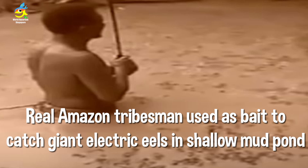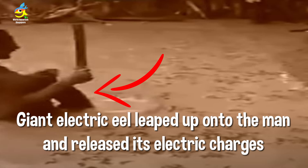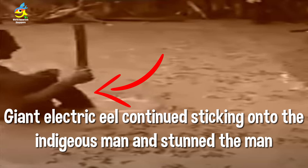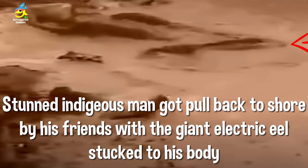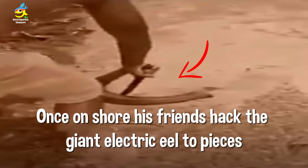A real Amazon tribesman was used as human bait to catch a giant electric eel in a muddy pond. The eel stuck onto the man, who was a stunt performer, and his friends pulled him back to shore. This shows how huge the giant electric eel can be at 2.5 meters. Once on shore, the friends used a machete to dispatch it.